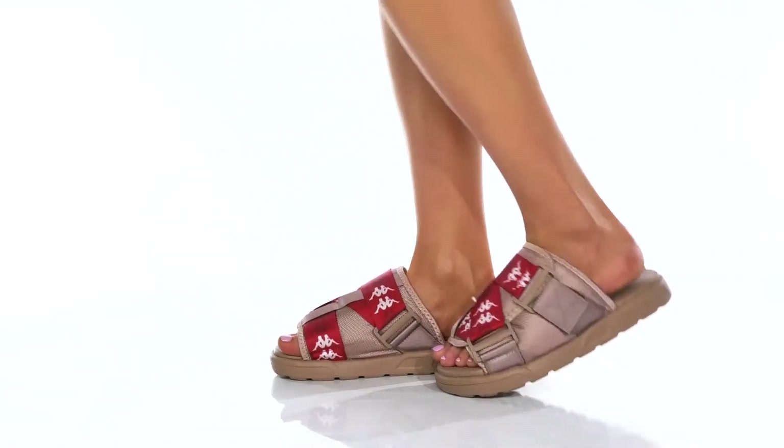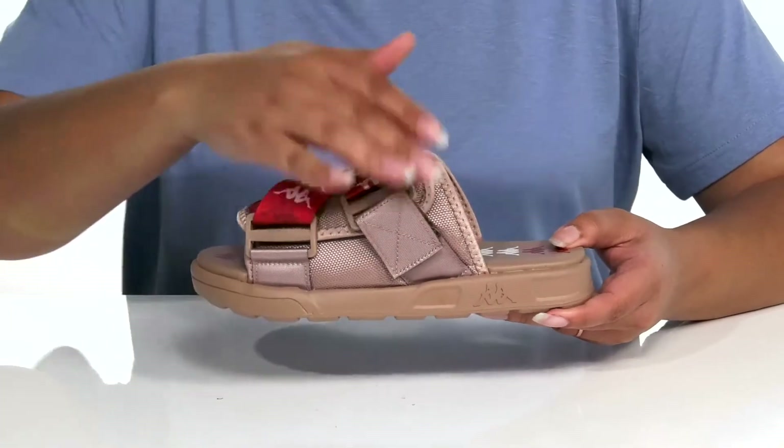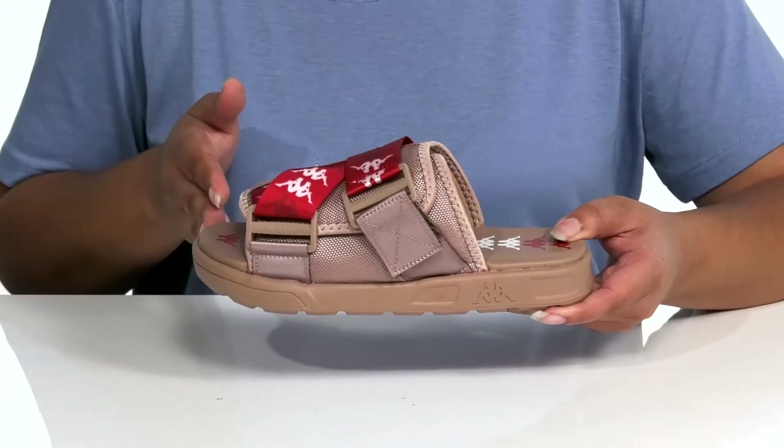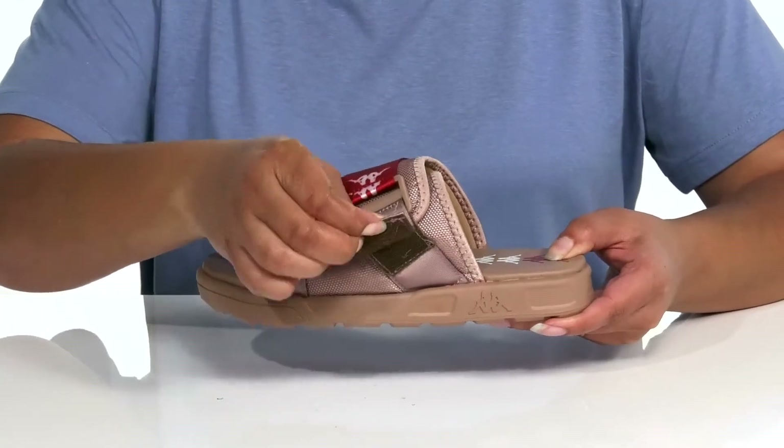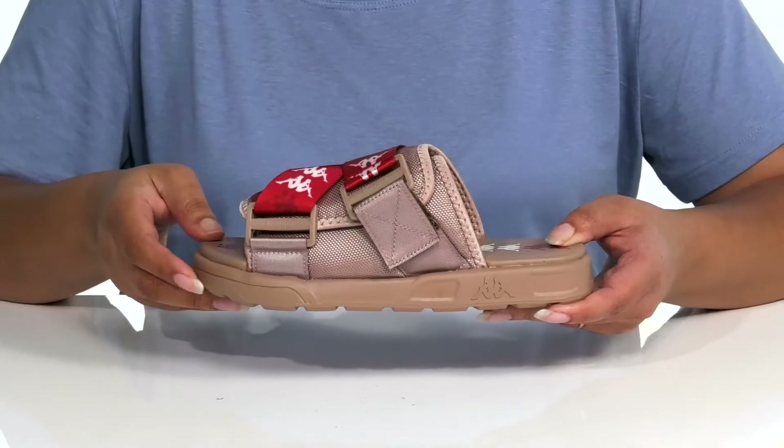Take the day on wearing these stylish sandals by Kappa. The slip-on style features a textile upper with an open-toed silhouette. There are adjustable straps over the vamp with a closure at the side for a secure and custom fit.